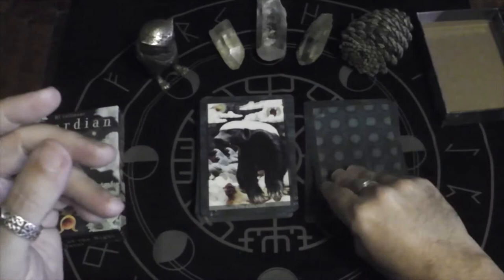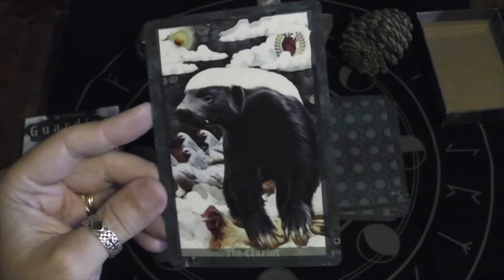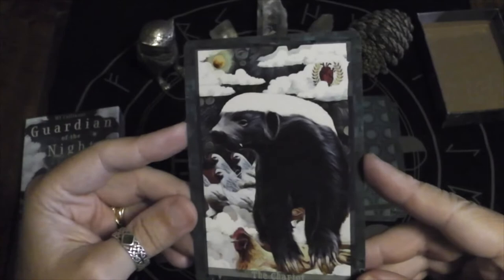Interesting how the Lovers is two scorpions creating a heart shape. Then we have an angel — this lunar moth. The Chariot is a badger.